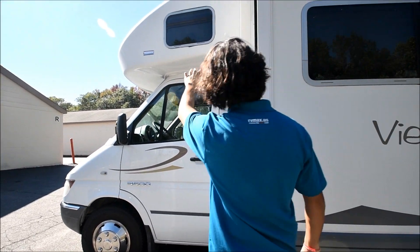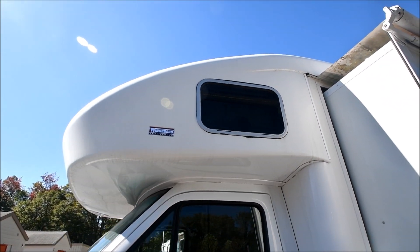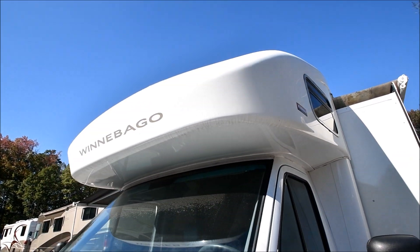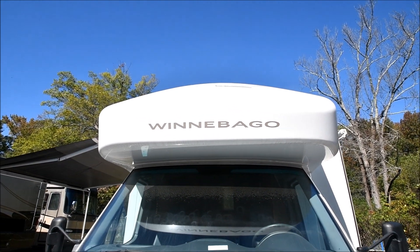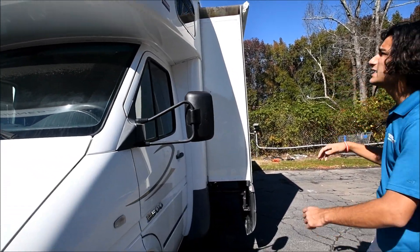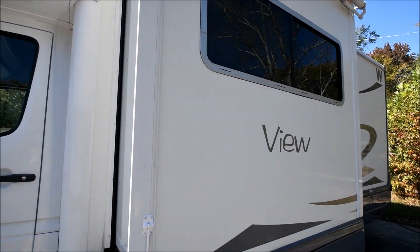The cap looks fantastic. This is a whole fiberglass piece cap. A lot of cheaper competitors to Winnebago do not use fiberglass caps. But this one has a full fiberglass front cap, which is huge — because a big problem with Class C and Class B coaches is their front part will have a lot of leaks and delamination. But this one has none of that because it's a full fiberglass cap.